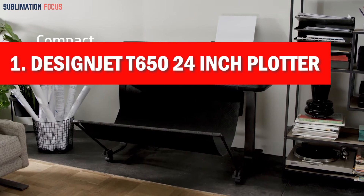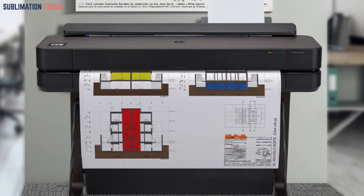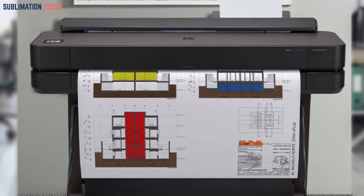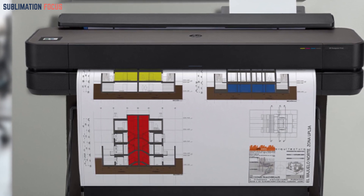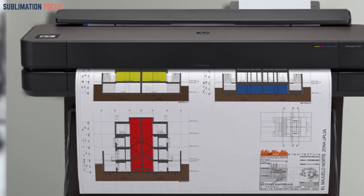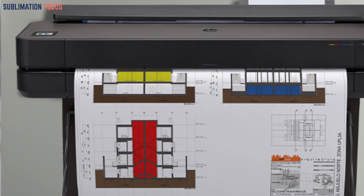The Hewlett DesignJet T650 24-inch plotter wireless printer is an outstanding option for professionals searching for a high-quality wireless printer priced under two thousand dollars in 2024. It features ThermalInkjet printing technology, making it an ideal choice for AEC, GIS, and CAD professionals who prioritize precision and print quality.